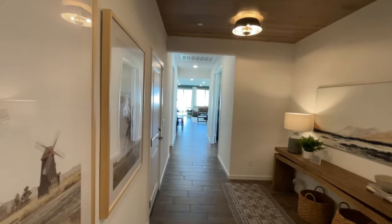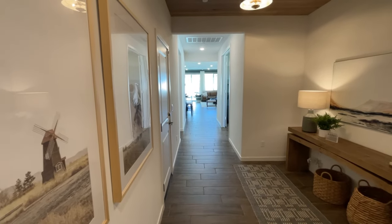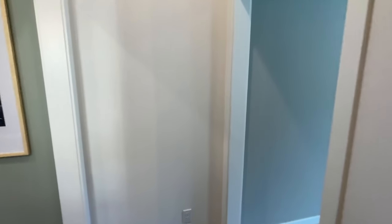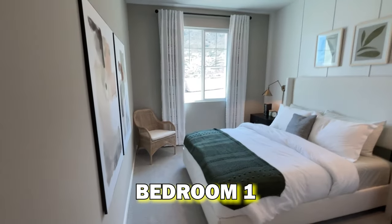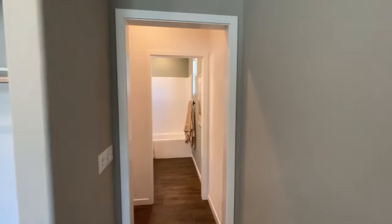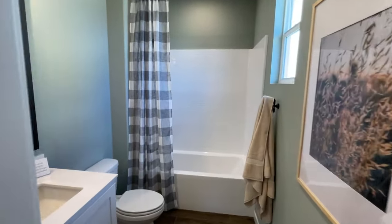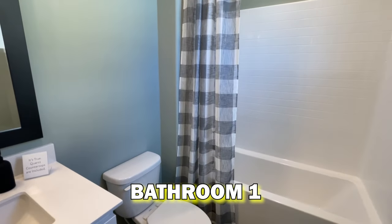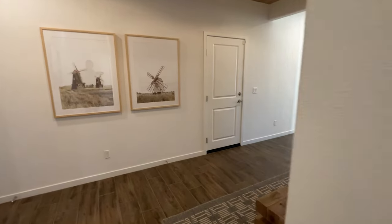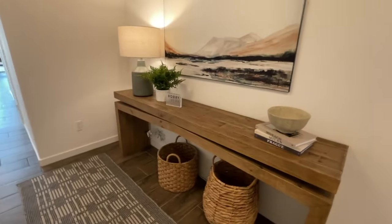As we walk in, there's a pretty grand entrance with a long hallway going straight back to the great room. Off to the right at the front of the house, we have bedroom number one with big closet space, and a full bathroom right off that bedroom. I like the color tones they have in this one.